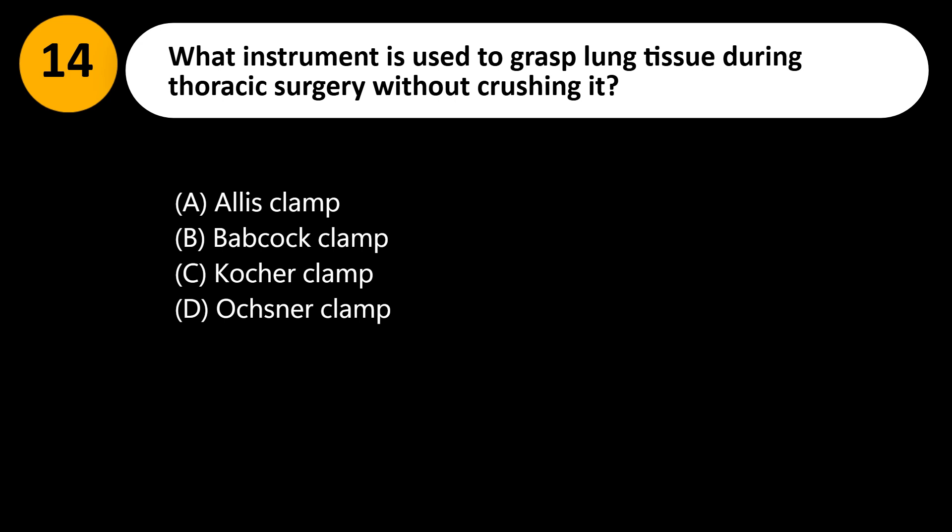What instrument is used to grasp lung tissue during thoracic surgery without crushing it? A. Allis clamp. B. Babcock clamp. C. Kocher clamp. D. Ochsner clamp.